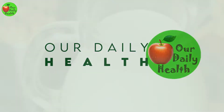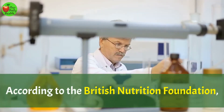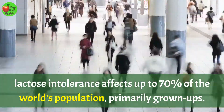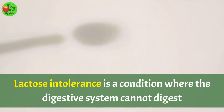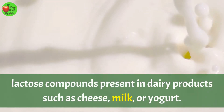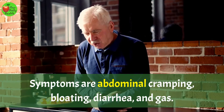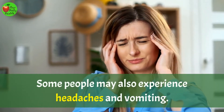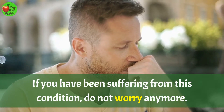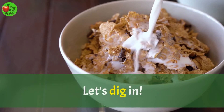Welcome to Our Daily Health. Lactose Intolerance: 16 Tips for Managing Lactose Intolerance. According to the British Nutrition Foundation, lactose intolerance affects up to 70% of the world's population, primarily grown-ups. Lactose intolerance is a condition where the digestive system cannot digest lactose compounds present in dairy products such as cheese, milk, or yogurt. Symptoms are abnormal cramping, bloating, diarrhea, and gas. Some people also may experience headaches and vomiting. In this video, let's explore 16 tips for managing lactose intolerance.